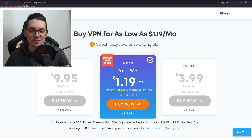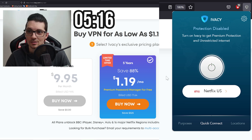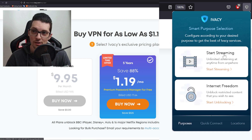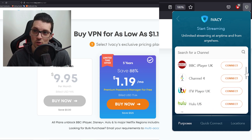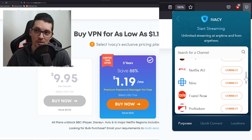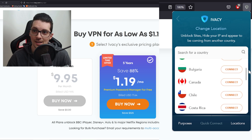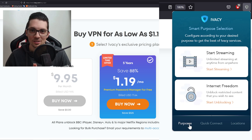So first of all let me show you the new features. I'm already logged in, so check this out. On the purposes tab you have the 'Start Streaming' button and the 'Internet Freedom' button, and this makes geoblocked streaming content extremely easy to unlock. Just click on 'Start Streaming' and you can see a ton of pre-configured channels. If you go back, 'Internet Freedom' is basically a shortcut to all the locations. So let's see if this is actually legit.